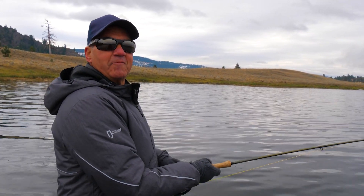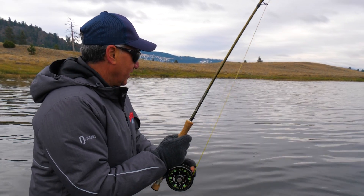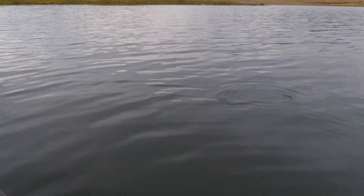Hey Brian, they're healthy, healthy fish. Oh yeah. They're prime, prime condition. Oh yeah, just silver bars.